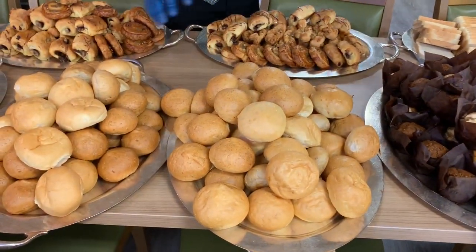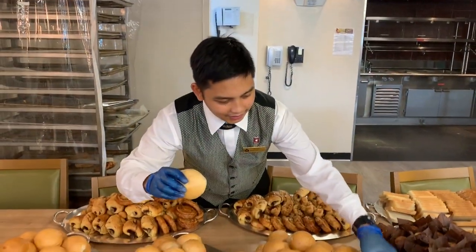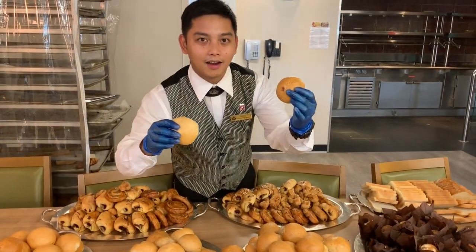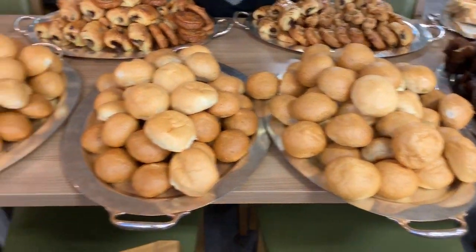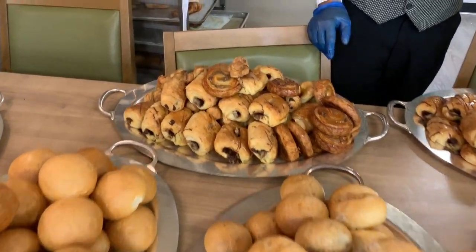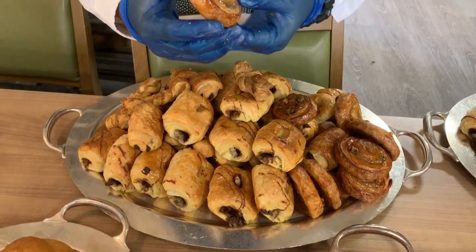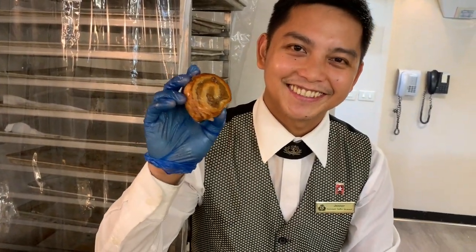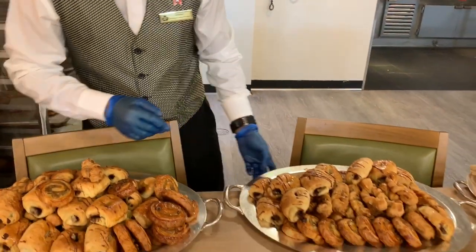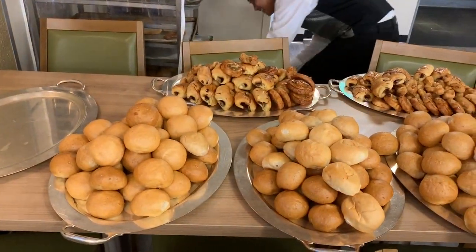And then we have bread rolls — this is a soft roll, and this is a hard pulled roll. How about this one? This is called the peanut Danish. So every day we have these varieties of bread on the line.